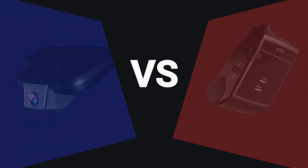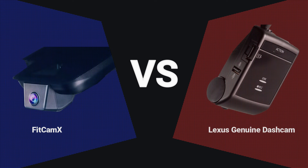One of my viewers who watched both my reviews on the Lexus Genuine dashcam and the FitCamX dashcam asked if I can do a comparison of the two dashcams. I'm one of the ones who have both dashcams installed on my NX, and that is why we're going to compare the two dashcams in this video.